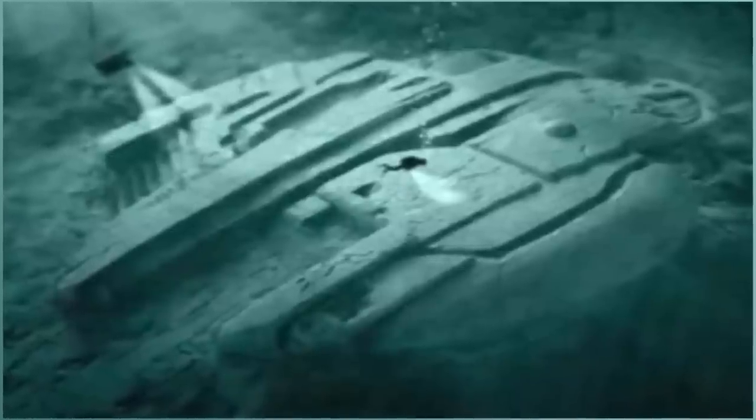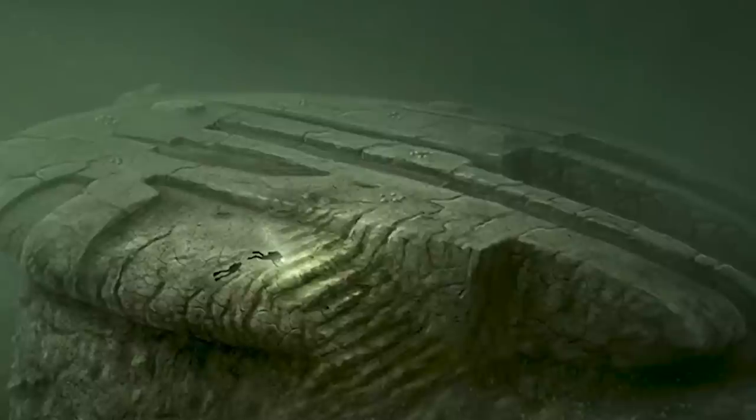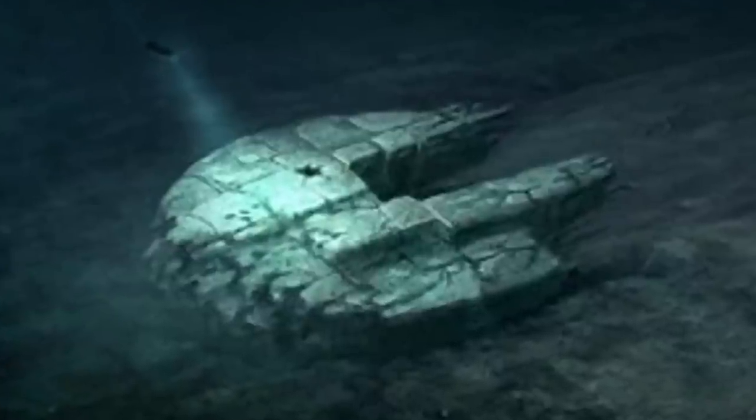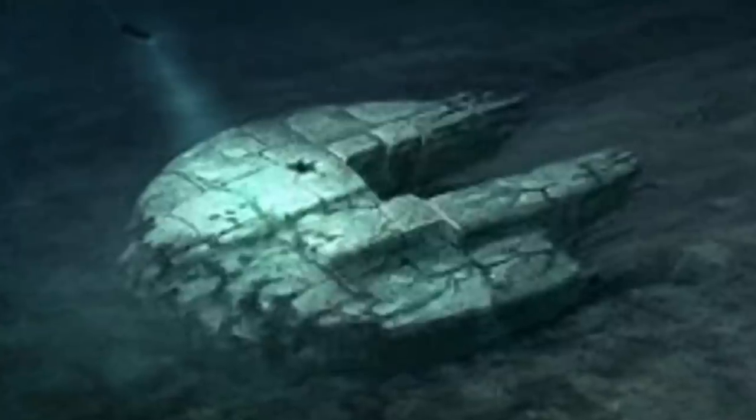The divers returned to the site the next year and found a second object near the first finding. They took a sonar image, but due to mysterious electrical interference it wasn't a clear image. With only a single blurry image and little information, many speculate the object could be a UFO, a portal into another world, or even an underwater Stonehenge. The theories received more attention when artists created a 3D interpretation of the mysterious object, which looks eerily similar to a UFO. In December 2014, an article claimed a UFO shaped like the Millennium Falcon from Star Wars had been discovered at the bottom of the Baltic Sea. We may never really know what this mysterious object truly is.